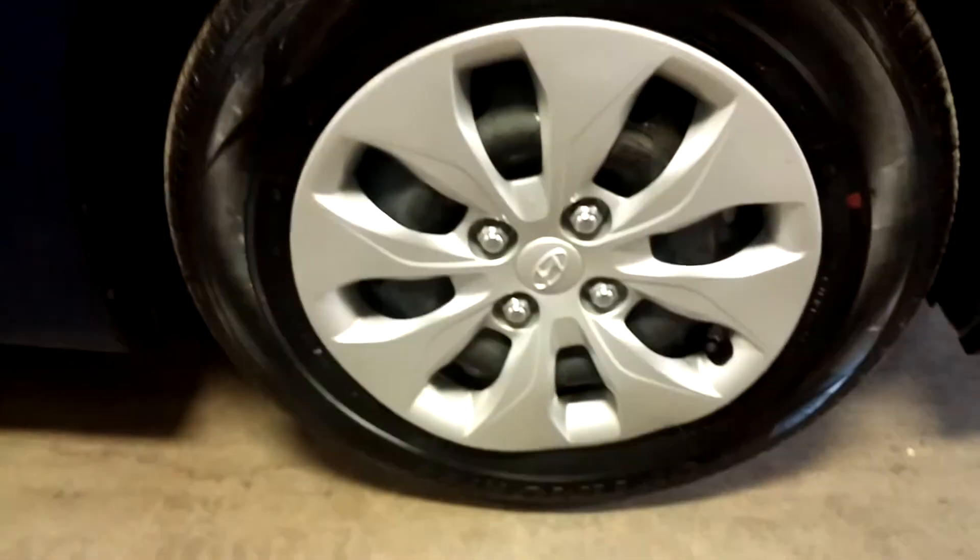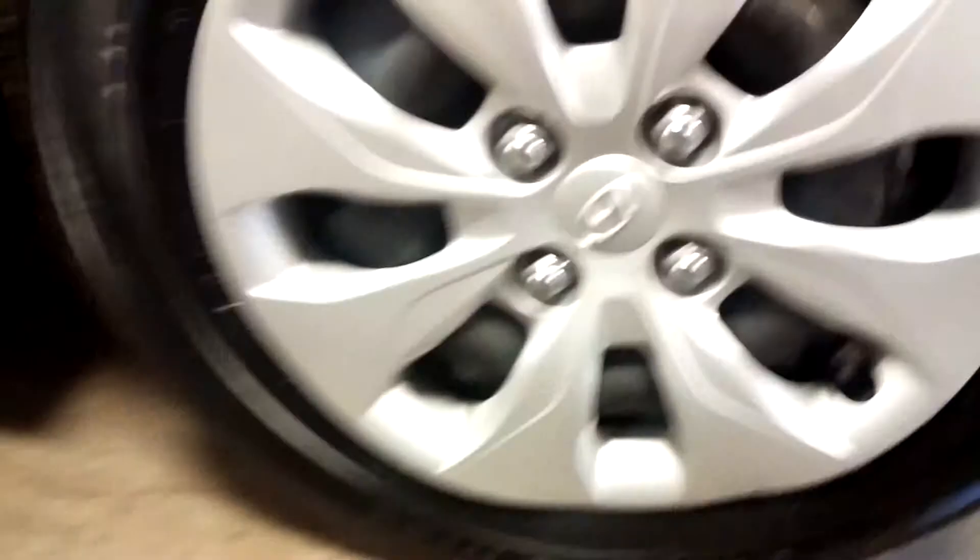So it looks good — no dings, nothing on that side. Good here, good here. Here of course is your front passenger seat — no holes, no tears, no rips. And lastly, your front passenger hubcap and there's your tire tread — definitely more than half life right there.